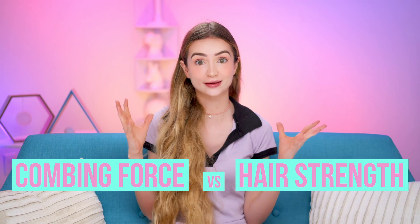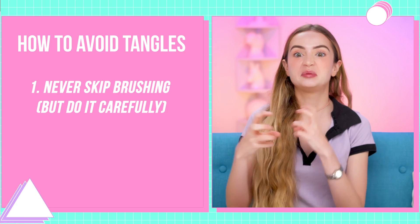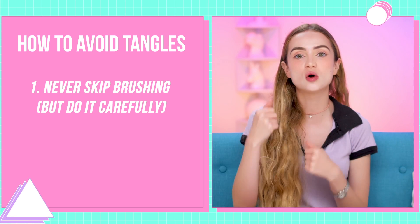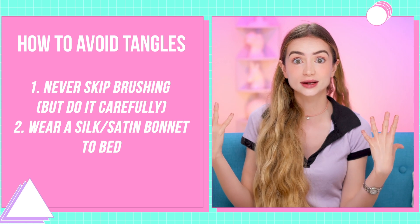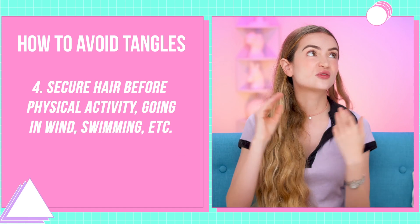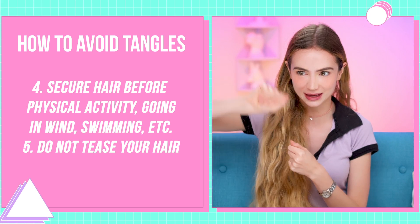So how do you avoid breaking your hair? It's a battle between combing forces and your hair strength. First, lower the combing force. Since tangles spike that force, here are some ways to avoid tangles and especially knots: brush or comb frequently enough to keep big, nasty, complicated tangles and knots from forming — still be careful while doing it since it's ultimately the combing and brushing that breaks the hair. Wear a silk or satin bonnet to bed; it's amazing how much better your hair looks when you wake up. Protective hairstyles are great too while sleeping or going about your day. Make sure you secure your hair before exercising or going out in the wind. And don't tease your hair — teasing is basically creating little tangles.